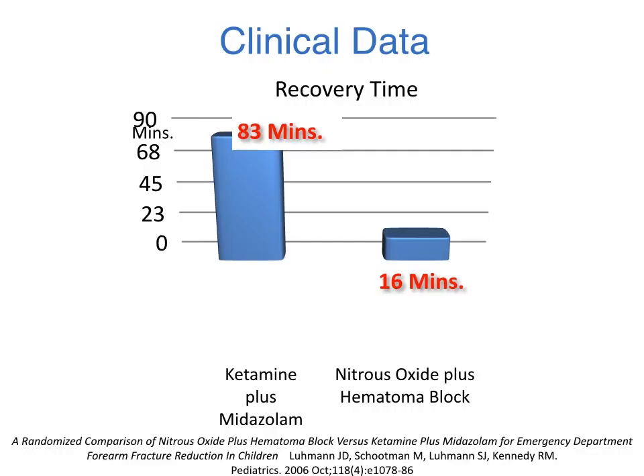In our published study of forearm fracture reductions, in which we administered oral oxycodone at triage and subsequently injected a lidocaine hematoma block during sedation with nitrous oxide, we reported a total mean recovery time of 16 minutes following nitrous oxide sedation versus 83 minutes for the same procedure using ketamine plus midazolam.